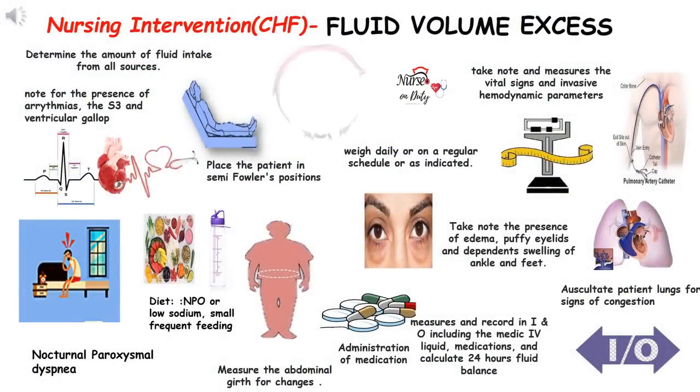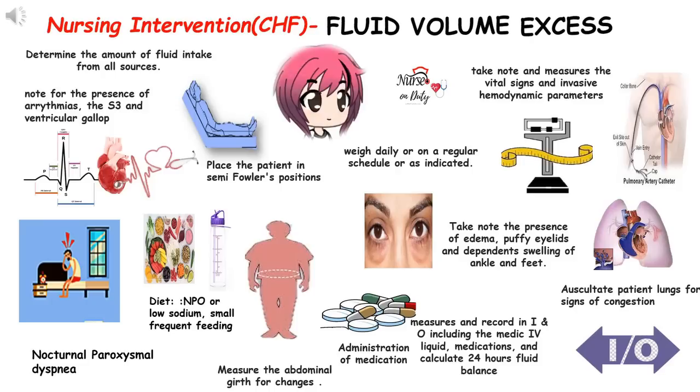Fluid volume excess means there is circulatory overload. Both manifestations of left and right CHF are present. Our priority is to assess the causative and precipitating factors, evaluate the degree of fluid excess, and promote mobilization and elimination of excess fluid. Determine the amount of fluid intake from all sources — oral, intravenous, enteral, or parenteral feeding. Assess and evaluate weight to compare current rate with admission or previous stated weight of the client. Weigh daily, or as indicated — this provides a comparative baseline to evaluate the effectiveness of therapies.